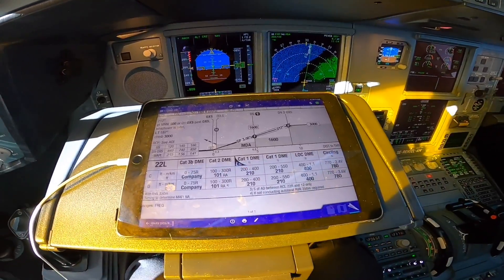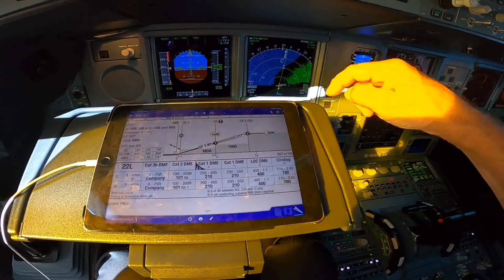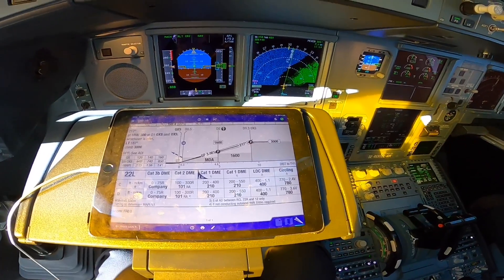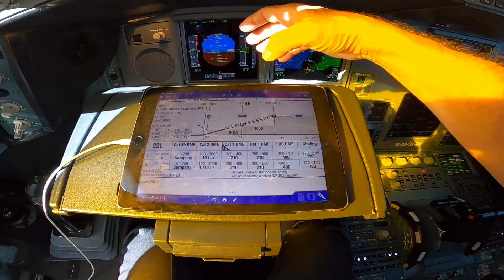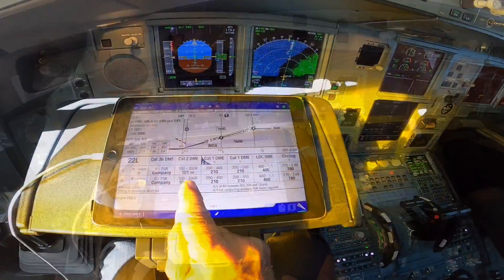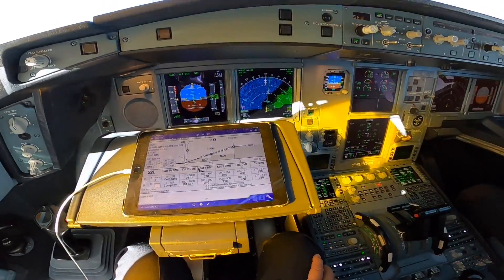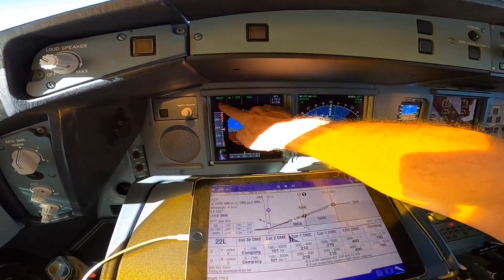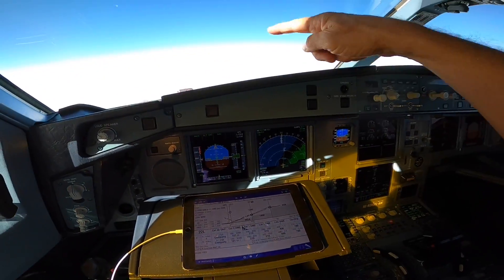Category 2 and category 1 landings are different — higher visibility requirements: 300 meters for category 2. And you have a decision height, so you must see some lights before you commence the landing. Category 1 is a decision height of 210 feet with required visibility of 400 meters. If you don't see any lights, you have to go around and make a new approach, or fly to another airport.